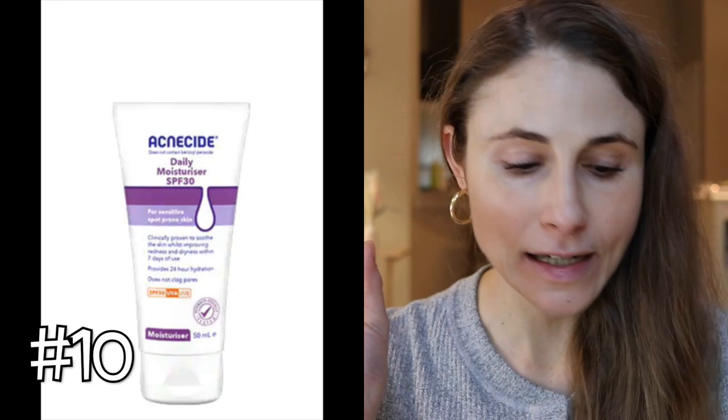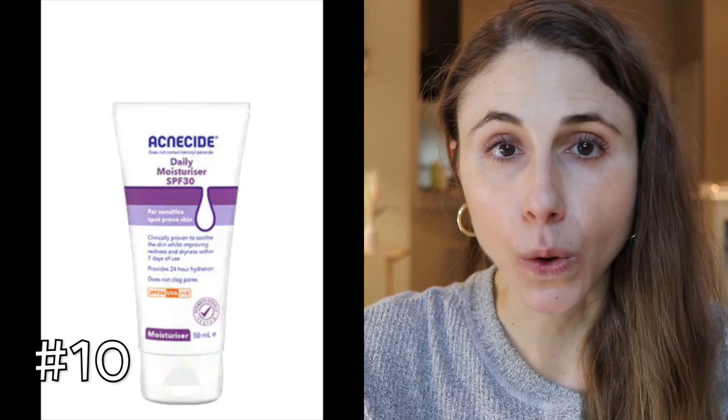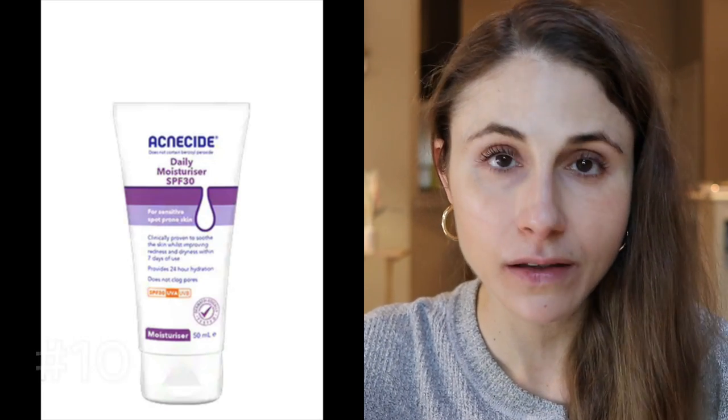The last product is for those in the UK: the Acnecide Daily Moisturizer SPF 30, available at Superdrug. I believe this is the UK equivalent of the Cetaphil Pro / Differin Oil Control Moisturizer. It's a chemical sunscreen with ingredients that absorb excess oiliness, licorice root for calming redness and hyperpigmentation, zinc gluconate (a polyhydroxy acid that hydrates, soothes irritation, and aids skin cell turnover), and panthenol — a B vitamin great for the skin barrier. No cast, very oily-skin-friendly and acne-friendly.